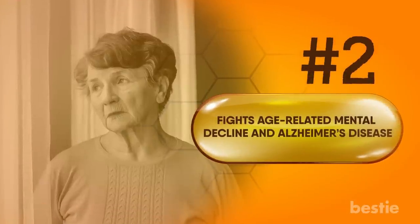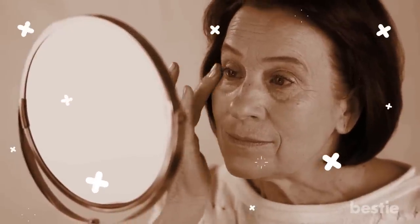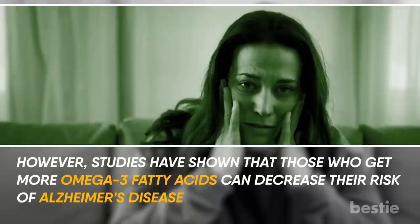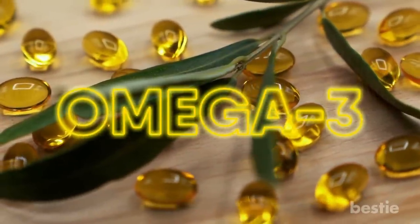Fights age-related mental decline and Alzheimer's disease. Aging is a natural process for the body, and as you age, various functions start to decline — even mental function is one of the effects of an aging body. However, studies have shown that those who get more omega-3 fatty acids can decrease their risk of Alzheimer's disease. One review showed that omega-3 supplements can also be helpful.